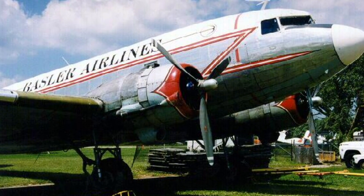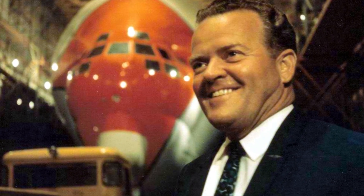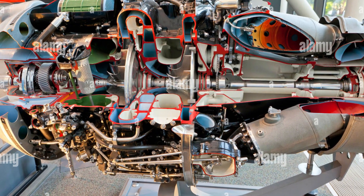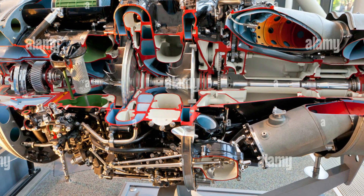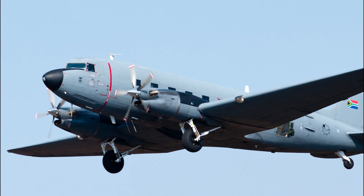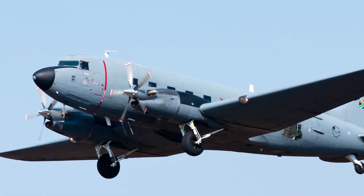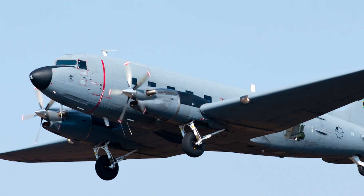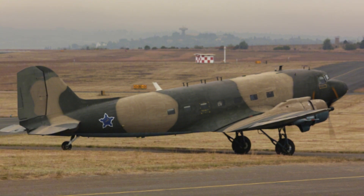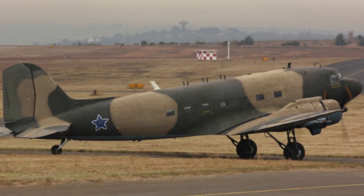Basler wasn't the first outfit to experiment with turbine power on the DC-3. Back in the 1960s, Jack Conroy tried a version called the Turbo-3 with twin Rolls-Royce Dart engines, and an even stranger variant called the Tri-Turbo-3 that had three PT-6 engines, including one mounted in the nose. These were technically interesting but never gained commercial traction. Later, the South African Air Force commissioned C-47TP conversions using PT-6 engines for maritime patrol missions, keeping the type in military service through the 2010s and into the early 2020s. Those aircraft were finally retired in 2024, ending probably the last continuous military DC-3 operation anywhere in the world.